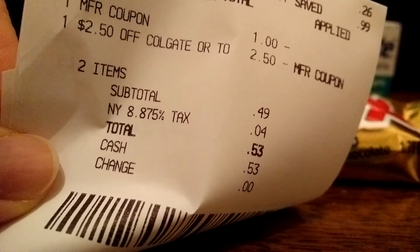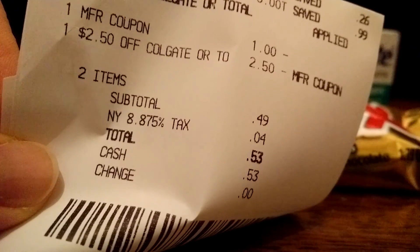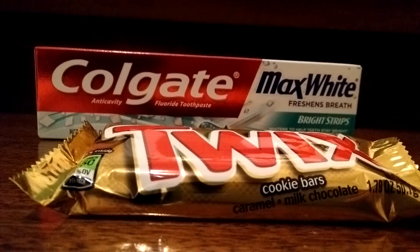Hey everyone, it's Jess, and today I have a really simple CVS haul that amounted to only $0.53. So it's only two items, but it was still a really great deal.